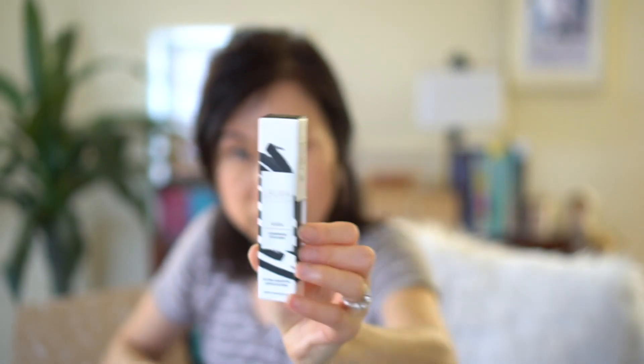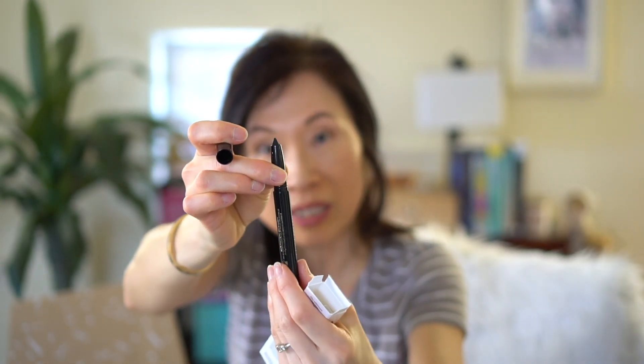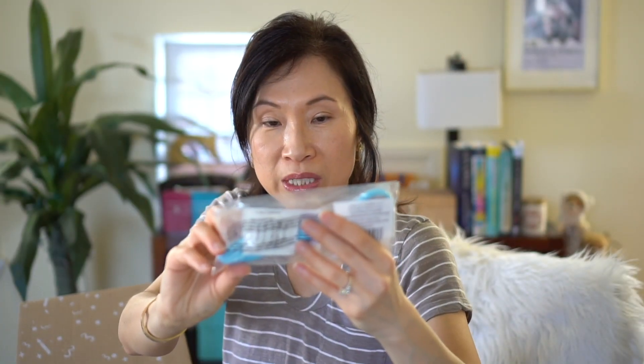Another item is by Laura Geller — I believe it's her eyeliner. It doesn't look like it's a fine point; you just swivel it up. It says long-wear eyeliner.